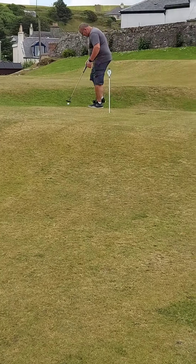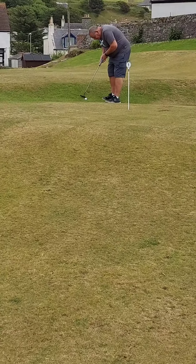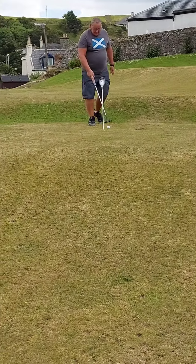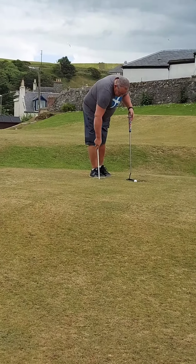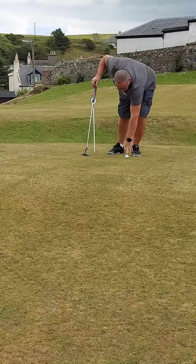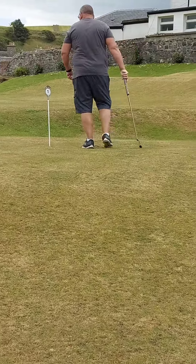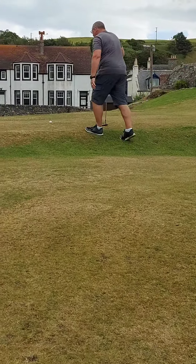David used to be quite a keen golfer. He grew up in Troon and he used to have quite a low handicap — nine. And then obviously arthritis kicked in, and that was the end of his golf. So now that he's got two new knees and two new hips, he's having a go at the putting.